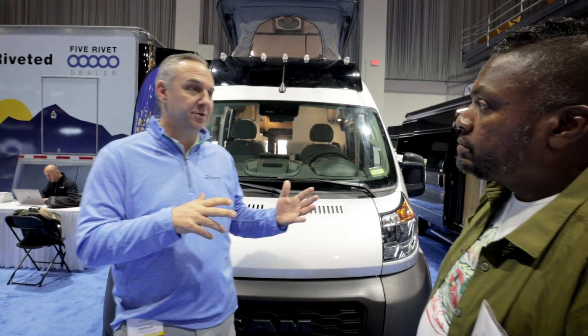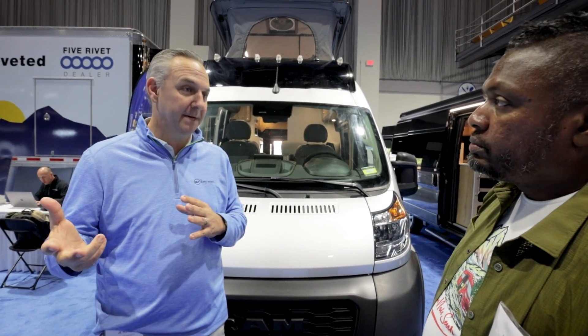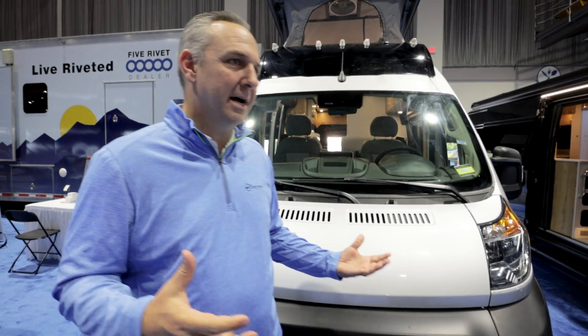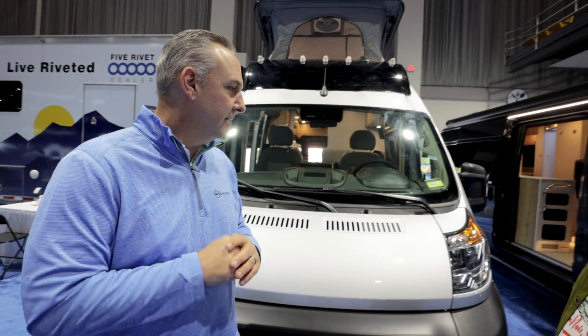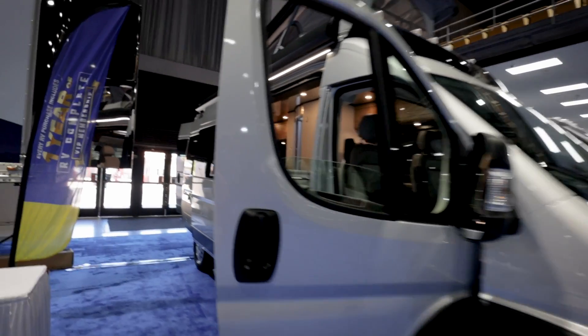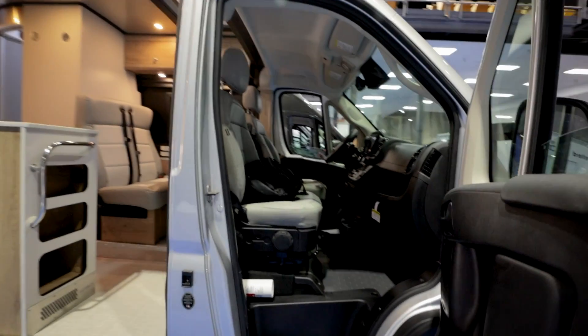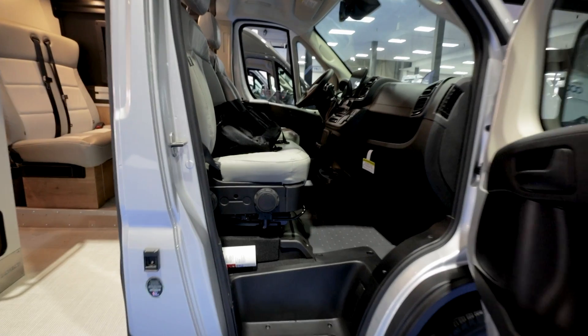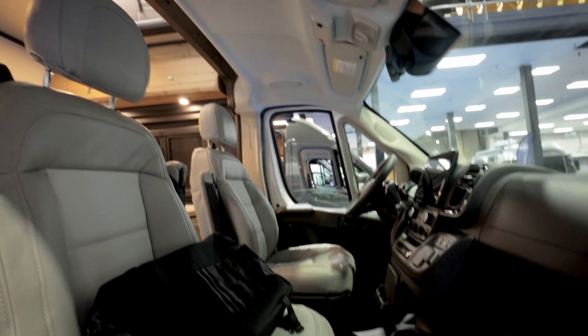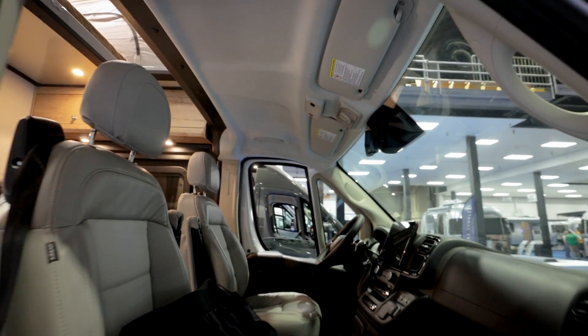A lot of people forget that Thor Industries bought Hymer over in Germany, and this is their number one platform in Germany. So we've got a lot of tribal knowledge within our subsidiaries and sister companies — we could get ideas from those guys. That helped us and made us more confident in the product. We love Mercedes-Benz, but we had a lot of supply challenges, as everybody did, so it's nice to expand that lineup — not only for us but for our exclusive Airstream dealers who don't carry anything else.